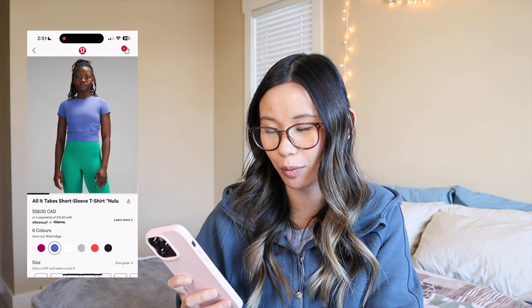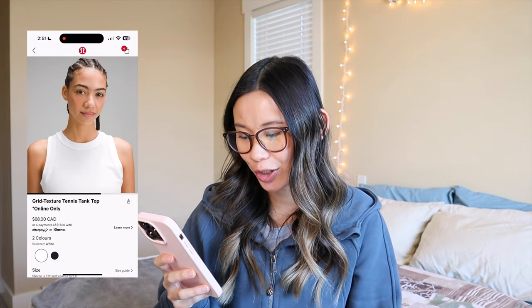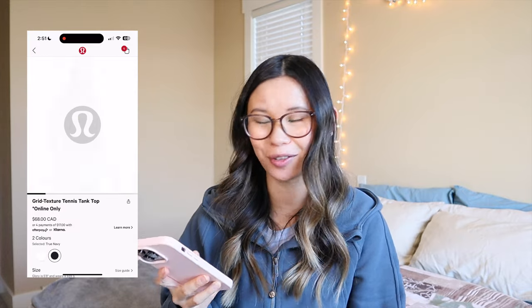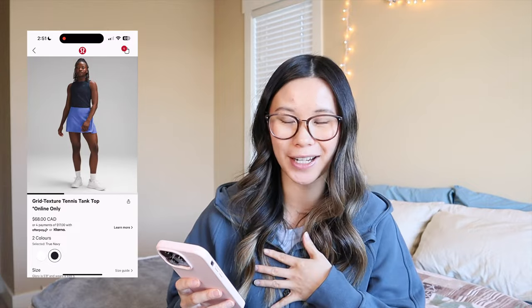We have the all it takes short sleeve Lulu shirt in magenta purple and wild indigo. I have it in blissful blue and I really like it, but I do find it tends to ride up a lot and I have to keep pulling it down — not sure if that's due to my pregnancy bump or just the material in general, but it's a super comfy shirt. Next is the grid texture tennis tank top — honestly I'm not a huge fan of the grid texture items. I don't like the texture, I can't really describe it, but it's just not for me. It looks nice and cooling, but the texture thing is not it.